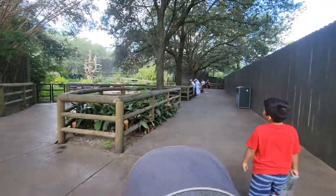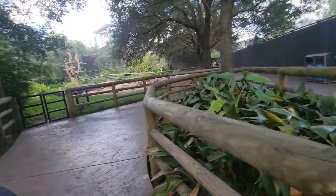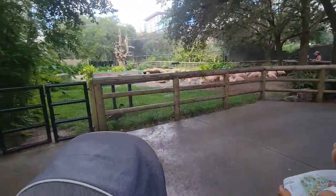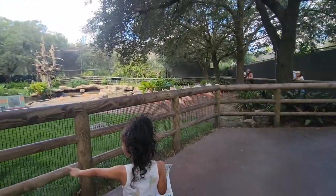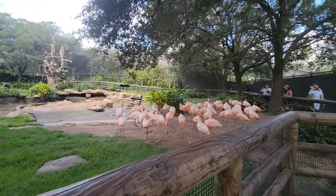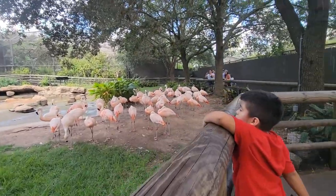So we're going to stop at the flamingos. Let's go check them out. Look at the duck — there's a duck right there. There they are. Hi, Ducky! Oh, the water — they're cleaning the water. The water's missing, that's why they're all up here.